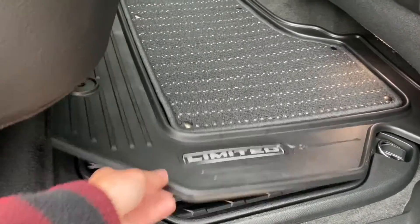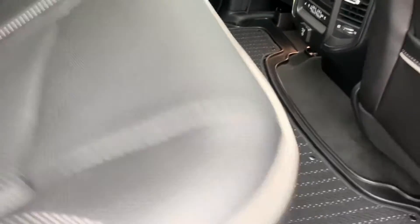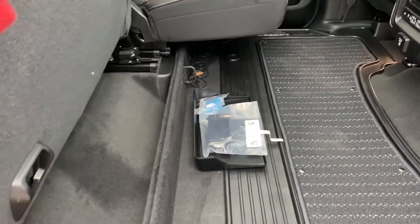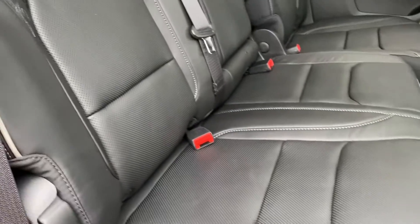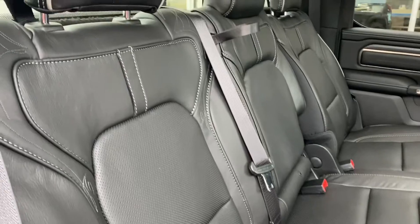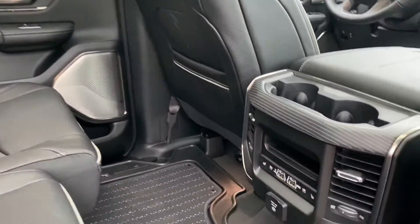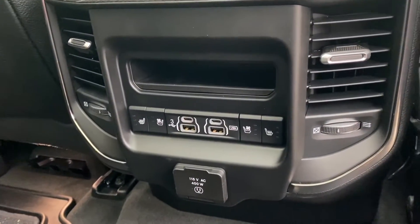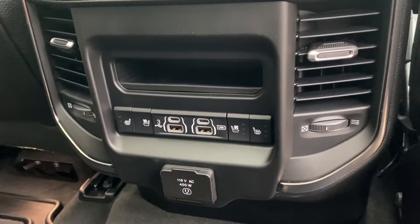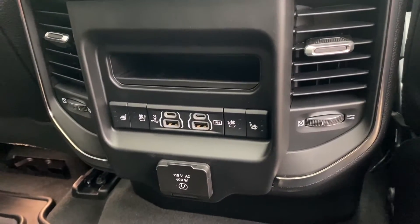Really nice floorboards all the way across, as well as storage space right underneath for your passenger needs. The seats do come up for more storage space underneath — all leather interior throughout with a black finish and stitching. Coming to the back, you do have USB ports for any electronics, as well as heated seats and air-conditioned seats, which is a very nice option for both winter and summer months.